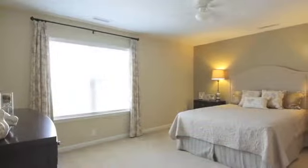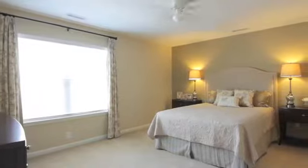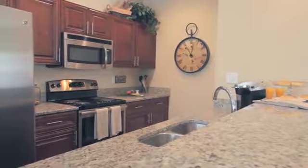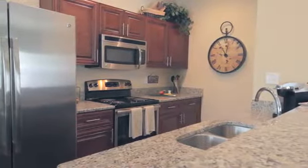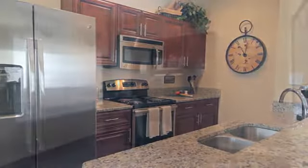We offer thoughtfully designed three-bedroom townhomes with an optional den and a downstairs master suite. Your kitchen comes fully equipped with a stainless steel side-by-side refrigerator, sleek granite countertops, and plenty of counter space for easy cooking.